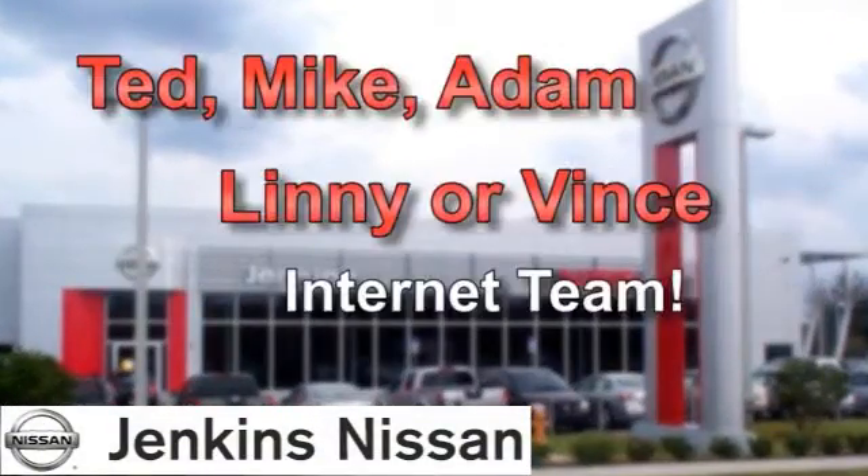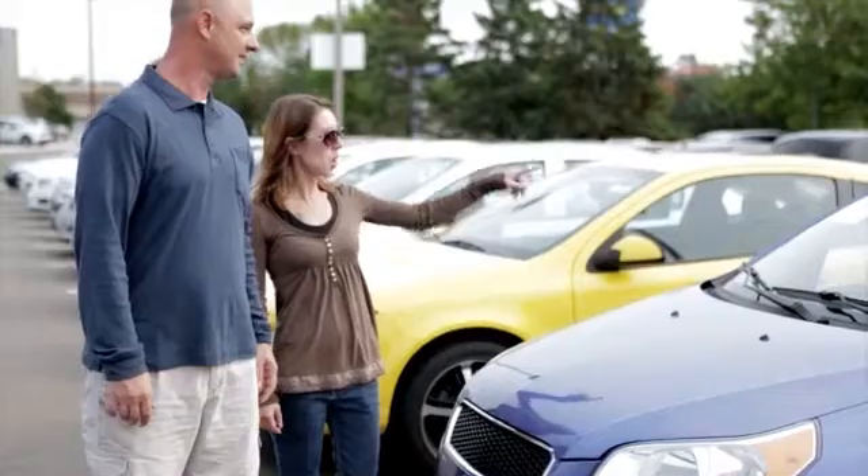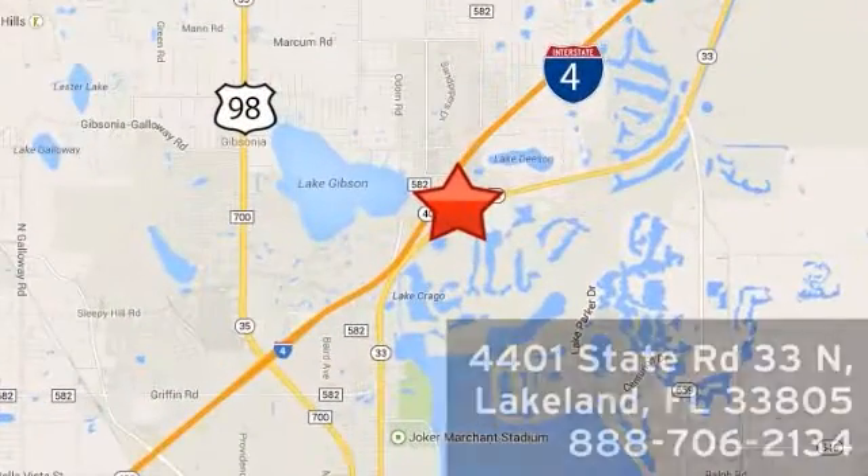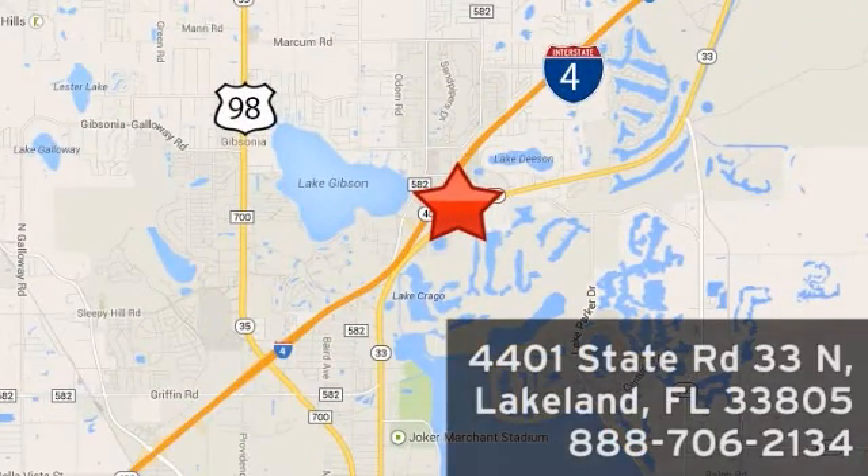Our internet team has gotten even better. Ask for Ted, Mike, Adam, Lenny, or Vince and experience a better way to buy a car. We're conveniently located at 4401 State Route 33 North in Lakeland, Florida.